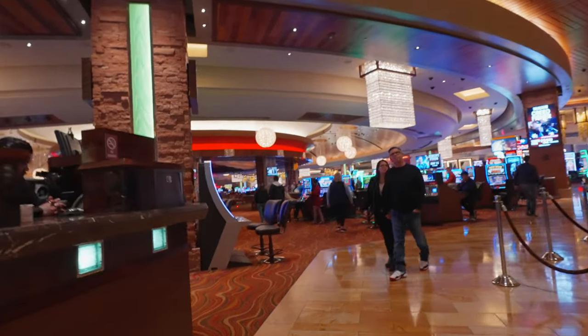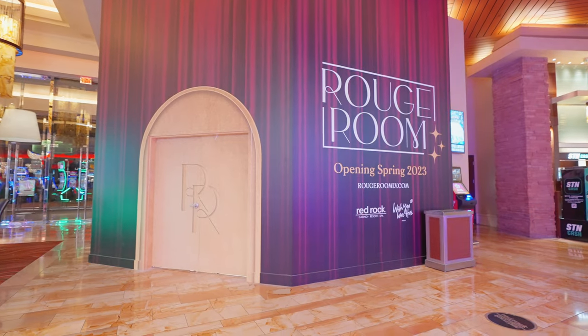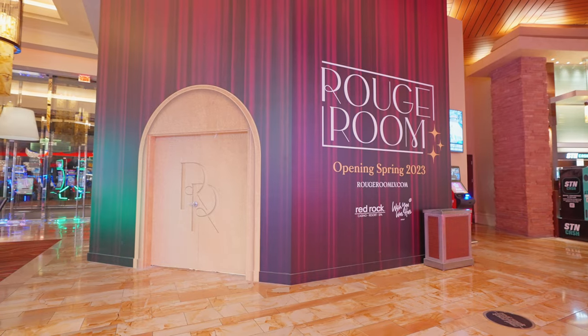I actually found the location of where the Rouge Room is going to be — pretty exciting.